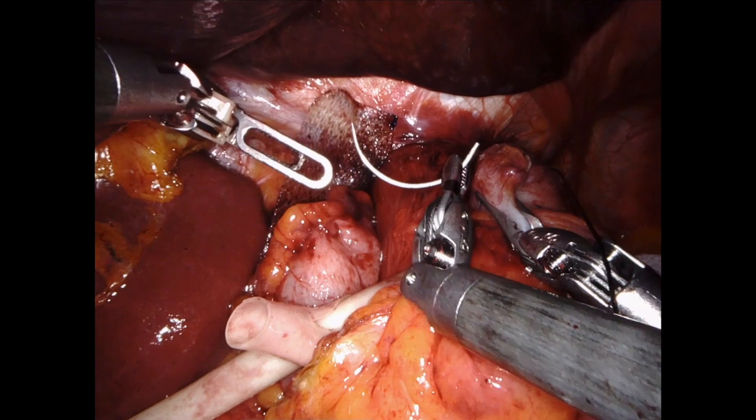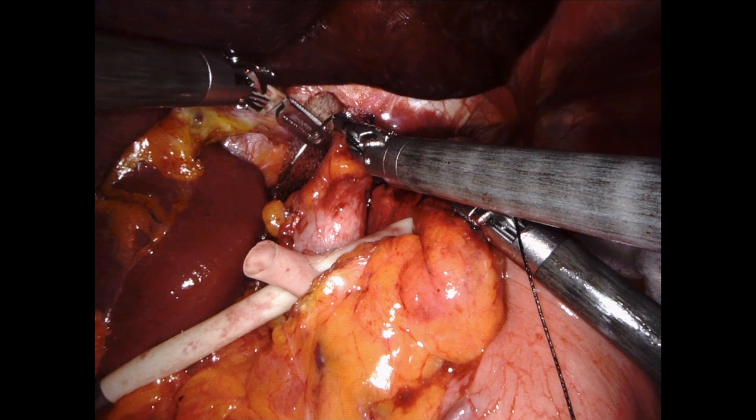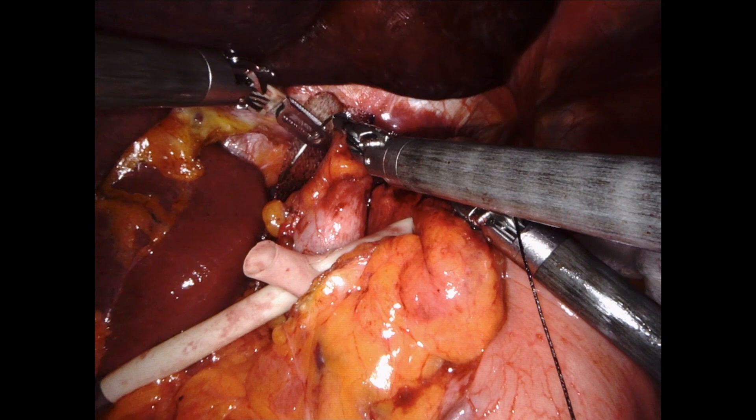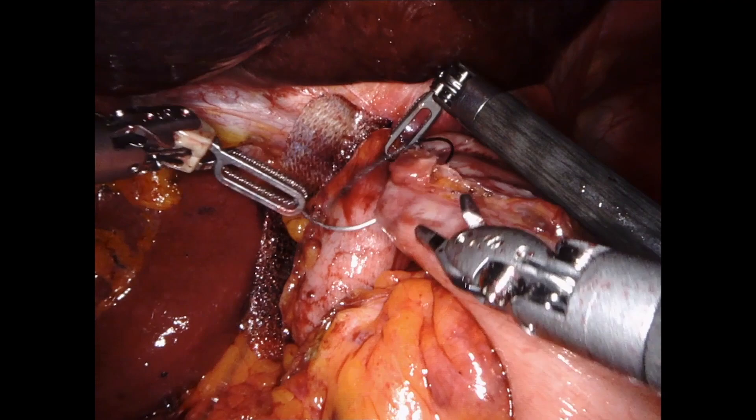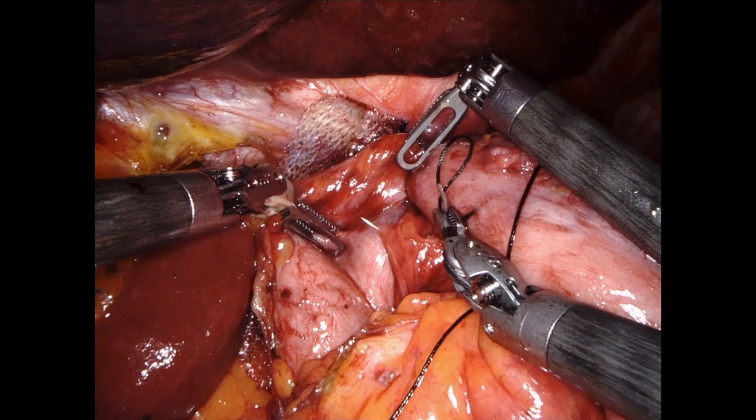The Nissen can then be sutured into place with ease. Three sutures are placed to secure the gastric fundus around the esophagus. The middle suture catches the esophageal wall to prevent slippage. Minimizing the length of the Nissen to 2 cm, as recommended by Dr. Tom DeMeester in his 1986 study, is thought to provide the optimal length for reflux control while minimizing postoperative side effects.